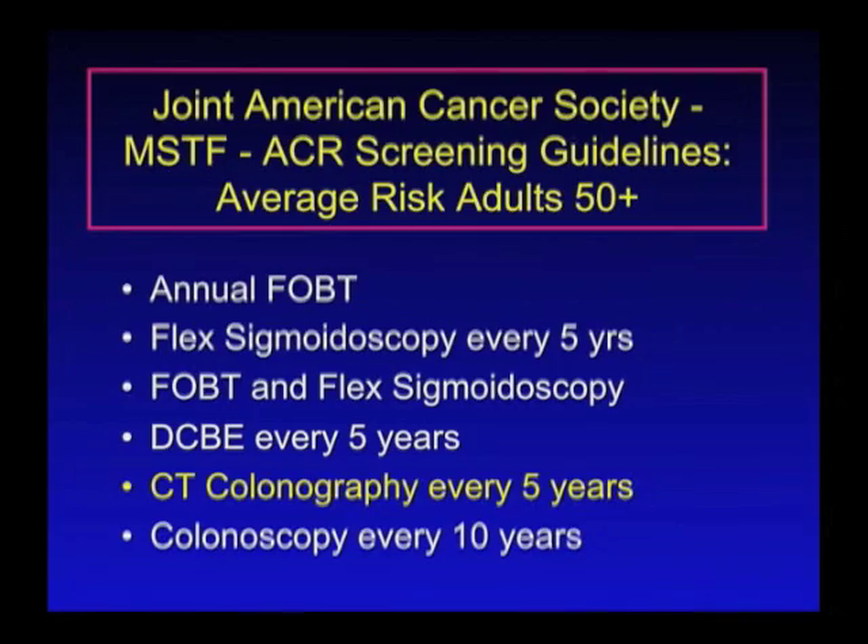So what are the currently recommended cancer screening guidelines? This is for both men and women age 50 and above. You can have the annual FOBT — this stands for Fecal Occult Blood Test — and these are cards that your physician will give you to take home, place stool samples on, and then send them in.